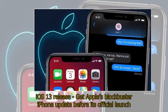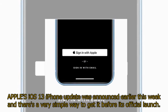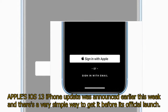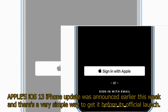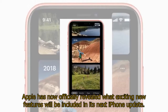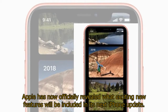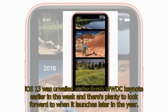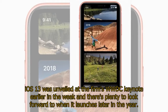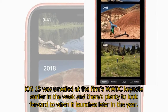Apple's iOS 13 iPhone update was announced earlier this week and there's a very simple way to get it before its official launch. Apple has now officially revealed what exciting new features will be included in its next iPhone update. iOS 13 was unveiled at the firm's WWDC keynote earlier in the week and there's plenty to look forward to when it launches later in the year.